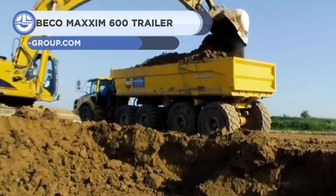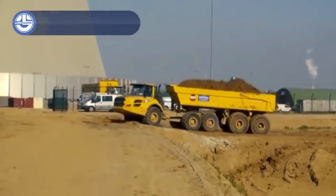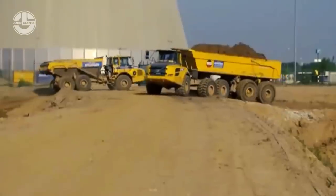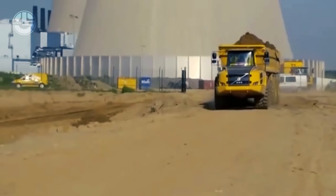Next, we have the Volvo A30F, a 10.3-meter-long and 28-ton-heavy articulated truck, designed for transporting large-volume materials. Here it is equipped with a Maxim 600, which is a heavy-duty trailer built by a Netherlands-based company, the Beko Group.